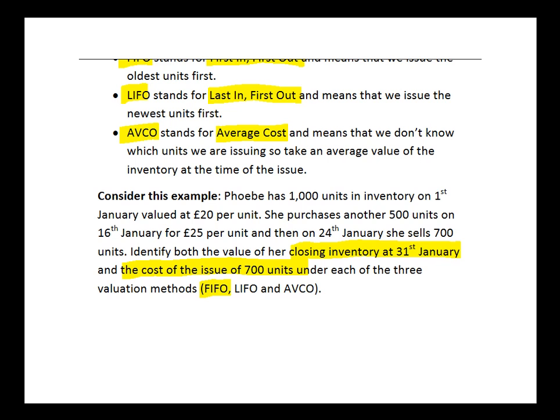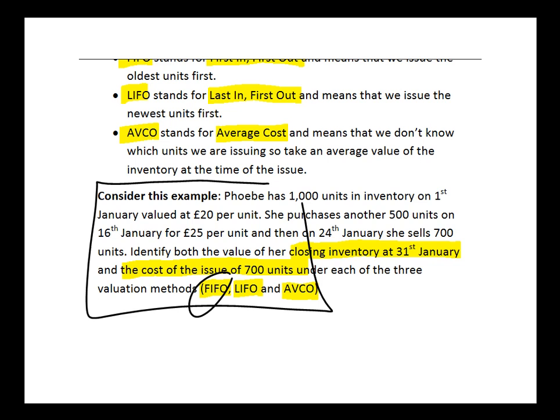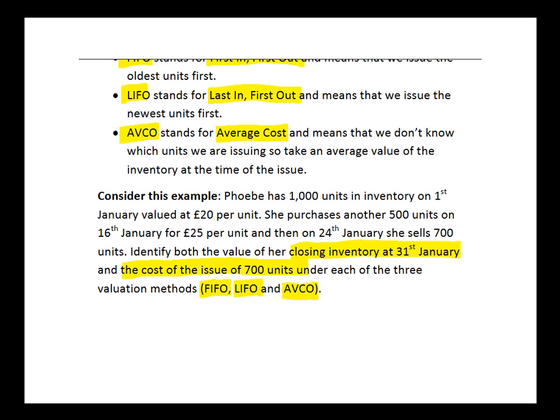We're going to look at these values under FIFO, LIFO, and AVCO. Hopefully you've come across these techniques, so why don't you pause and have a go at FIFO first — work out the value of the closing inventory at the end of the month and the cost of the issues during the month. Once you've had a go, restart me and I'll take you through my solution.